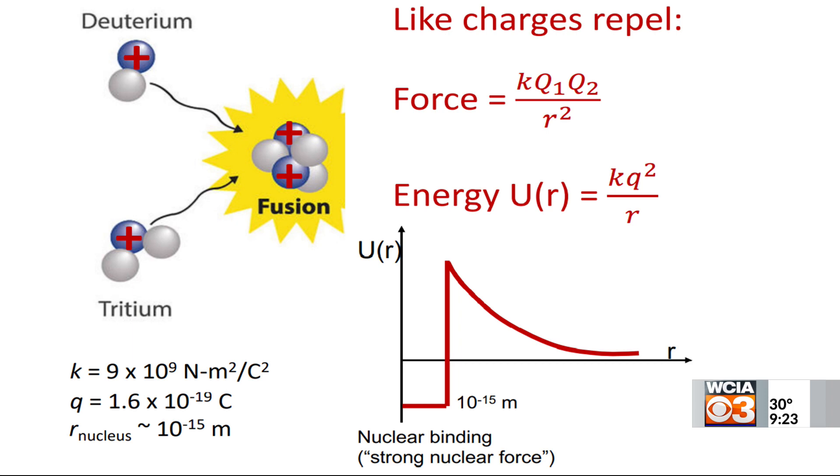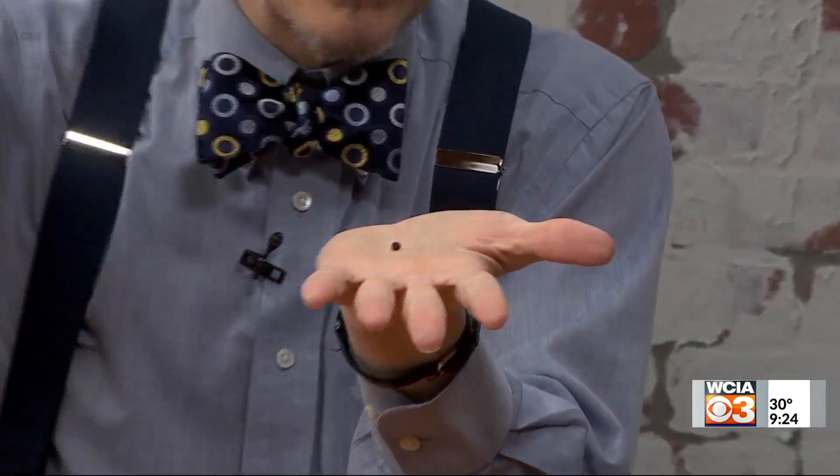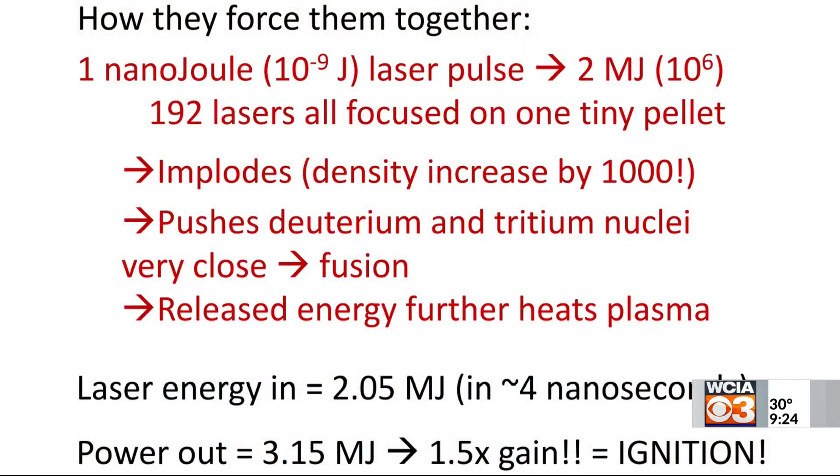What they have to do is get the nuclei moving very fast. They have a bunch of lasers and they shine them on a little fuel cell about the size of this peppercorn. They shine lasers from all directions to heat it up and cause it to implode. They start out with a one nanojoule laser pulse and amplify it a million billion times — 10 to the 15 times — putting all that energy in from the outside. The density goes up by a factor of a thousand, so it's a hundred times denser than lead. Then all those deuterium and tritium nuclei are close to each other, they fuse, and release energy. The energy put in via lasers was about two megajoules, and the power that came out was a little over three megajoules — a factor of one and a half gain.